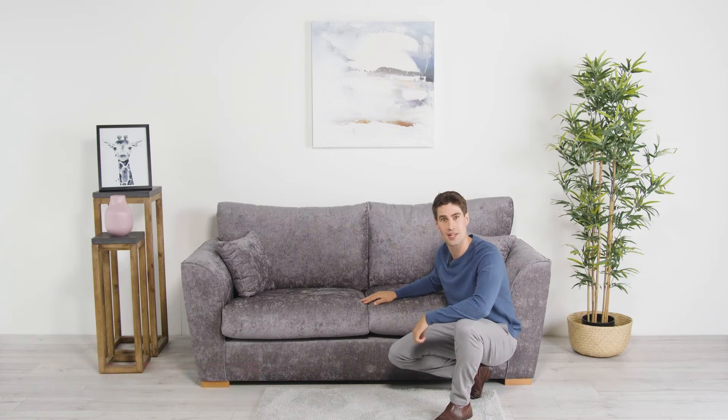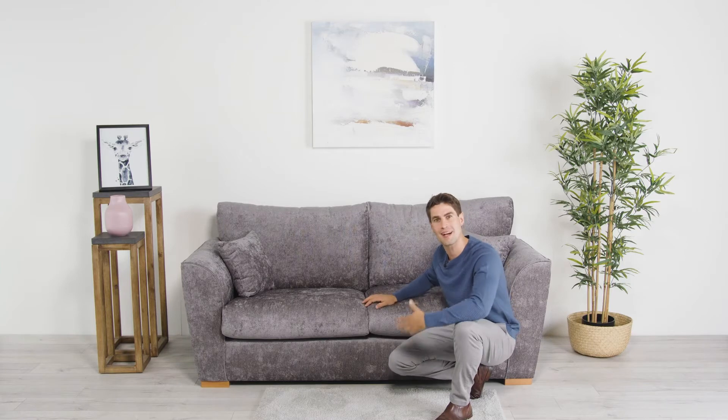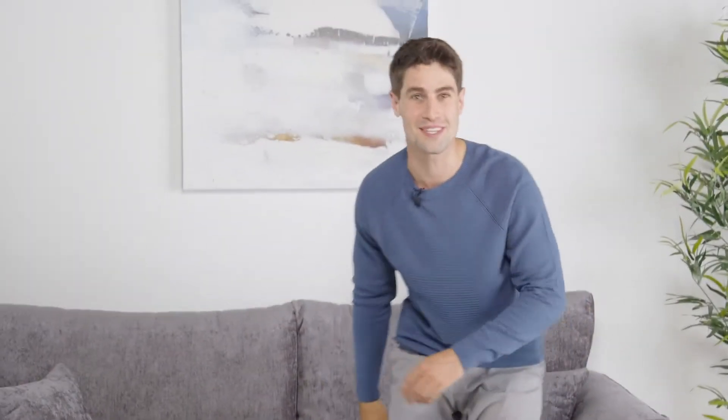which maintain their structural integrity throughout the life of the sofa and keep bringing you back to comfort each and every time you sit.